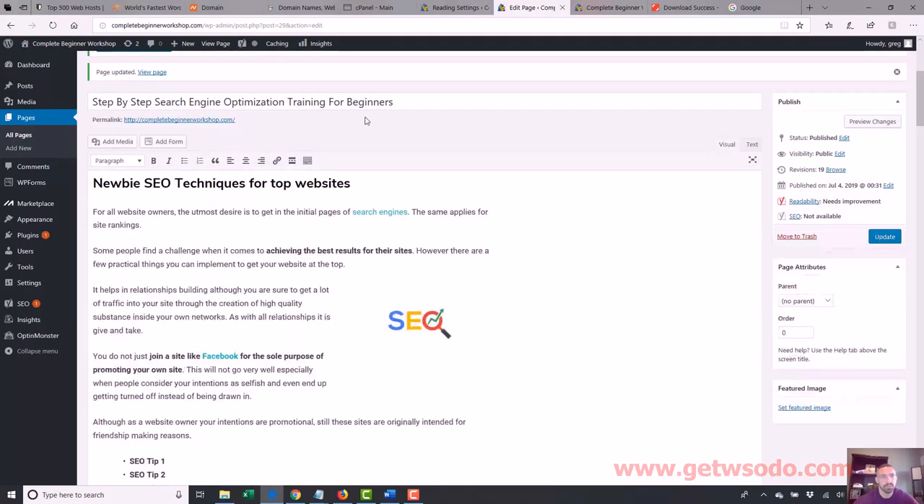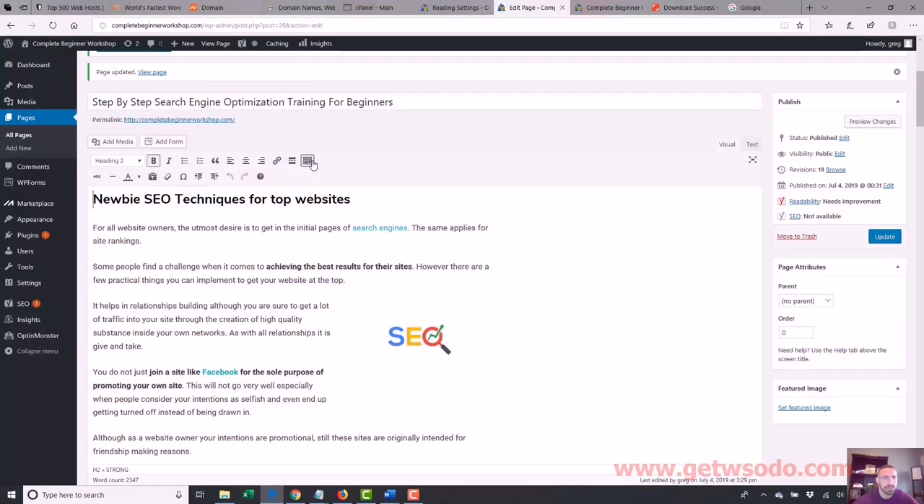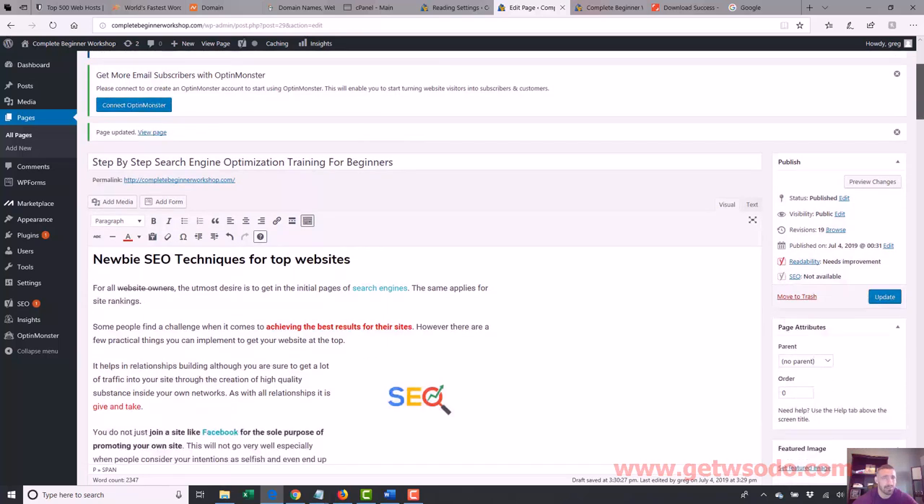So we've got a link in there. Let's see what else is in here. You can add forms, although I don't use that a ton. This bar here — you can strike out text. So if you want to strikethrough 'website owners,' you highlight it and put a line through it. They've got horizontal lines. You can also change your text color here — so maybe I want this to be red. I just highlight it and hit the color button and choose red. That's mainly what I use as far as that stuff goes.